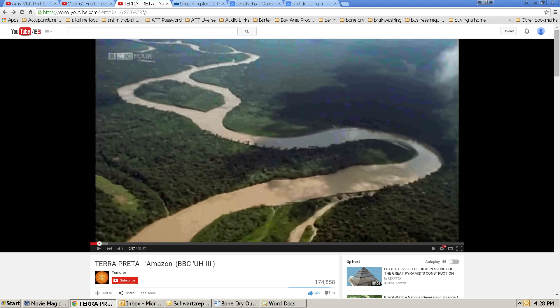I was watching this video because of my interest in terra preta, which is the charcoal-improved soil of South America, and about 24 minutes in, they began to talk about something they were calling geoglyphs.